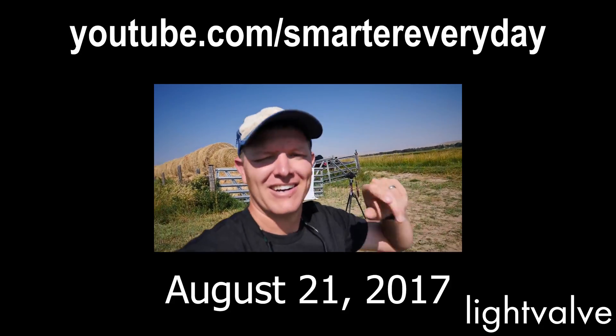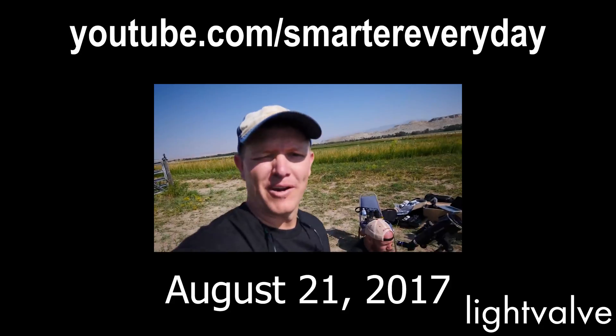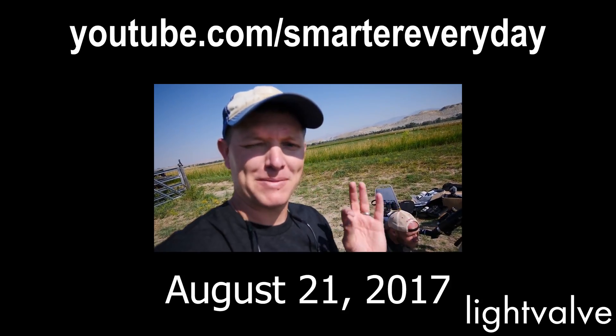Hey, it's me Destin. Welcome back to Smarter Every Day. August 21st, 2017. We're in the middle of Wyoming. This is a really special spot.